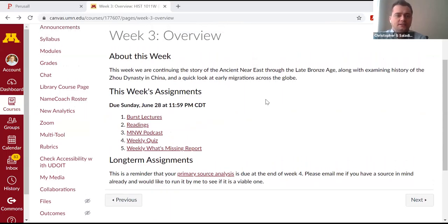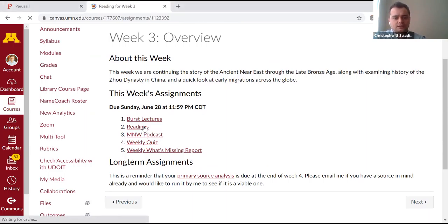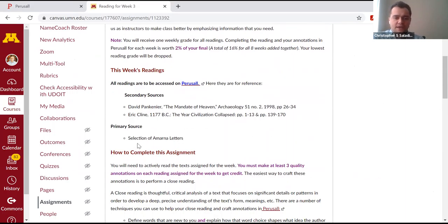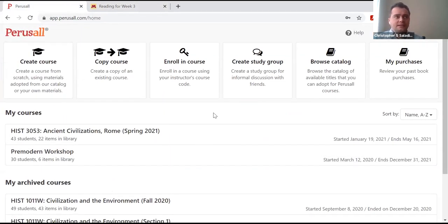Hopping on to another week's overview — as Catherine was saying, the main thing students started with were the lectures, which were attached to the quiz. The second main component every week was the readings. We had readings posted on a platform called Perusall. Perusall is a digital annotation platform where you can post readings and students can simultaneously post comments and questions in the same space with each other. If you've used Hypothesis, it's very similar.